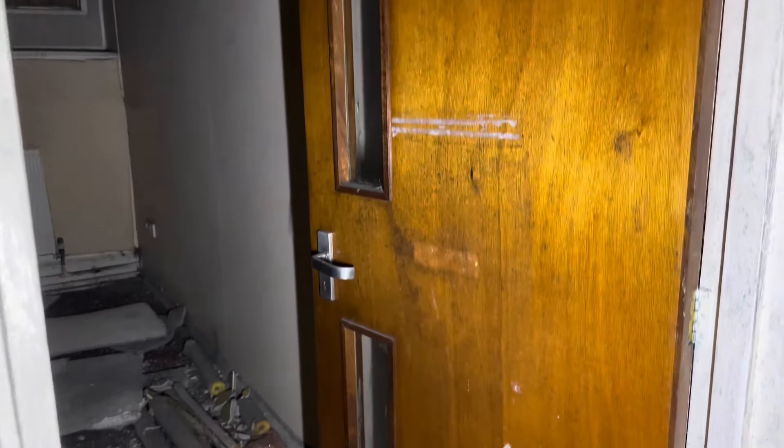I think this would have been a classroom when it was actually open, because there's a sign on the door. It looks like another classroom here, but it's not a very big school.